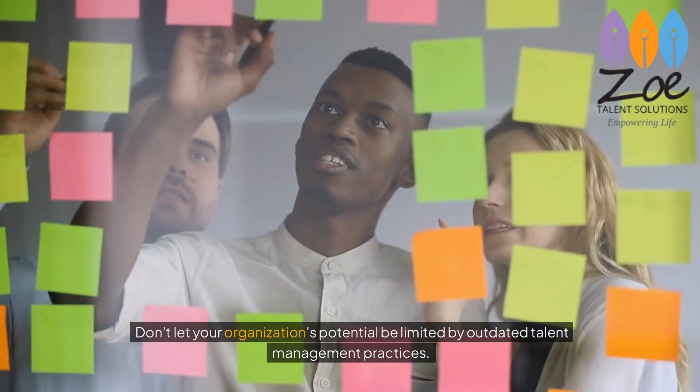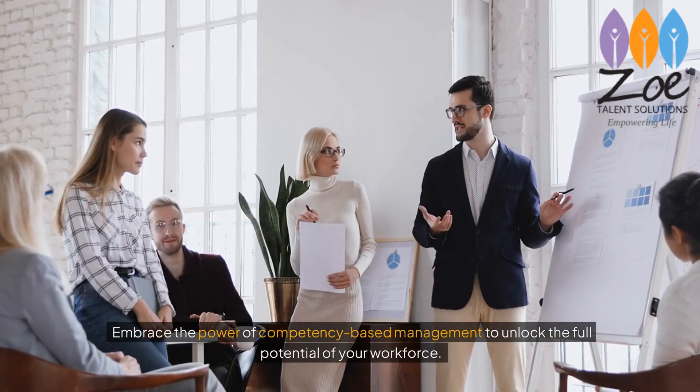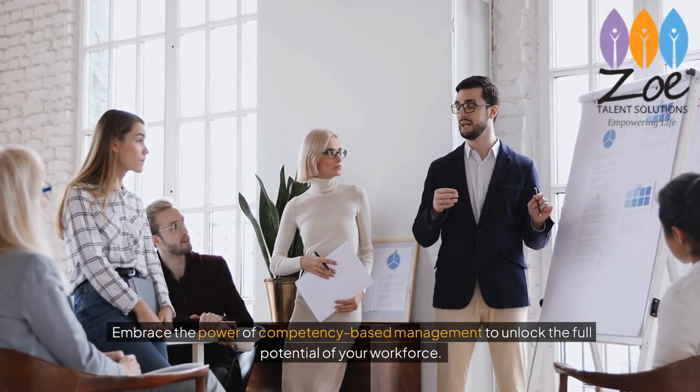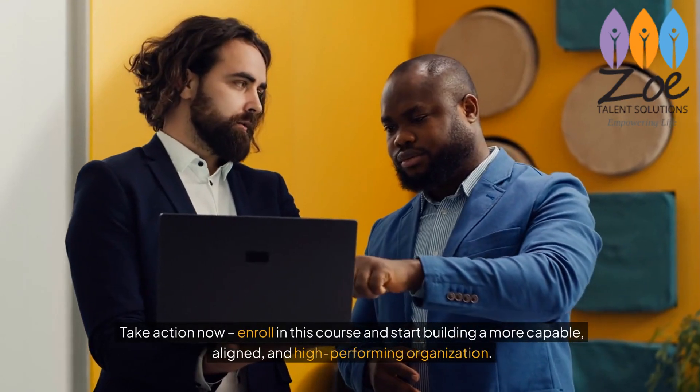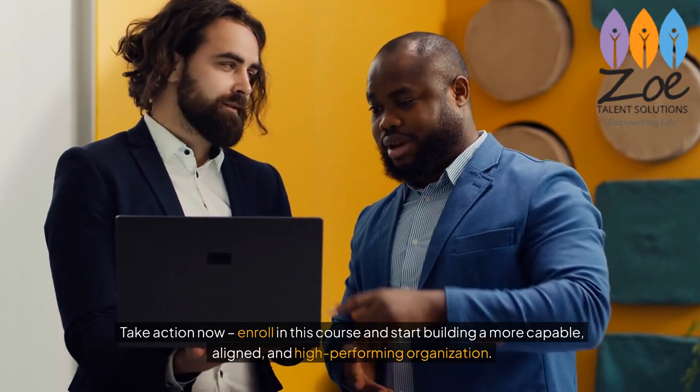Don't let your organization's potential be limited by outdated talent management practices. Embrace the power of competency-based management to unlock the full potential of your workforce. Take action now — enroll in this course and start building a more capable, aligned, and high-performing organization.